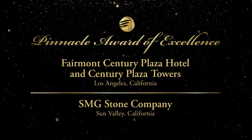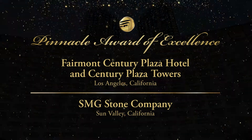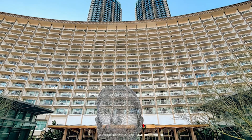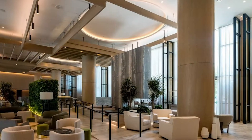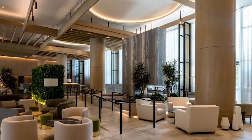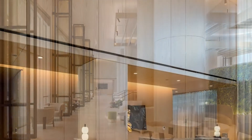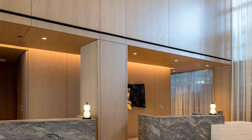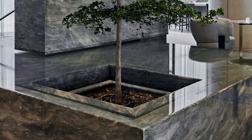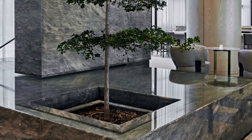SMG Stone Company is the recipient for the Fairmont Century Plaza Hotel and Century Plaza Towers. The rebirth of an iconic hotel becomes the centerpiece of Los Angeles. This historic one square mile project encompasses the renovation of the existing hotel, re-envisioned as the Fairmont Century Plaza, and the construction of two new north and south 44-story towers totaling 731 units. The completion of the project in its entirety was executed solely by one stone fabrication and installation contractor.